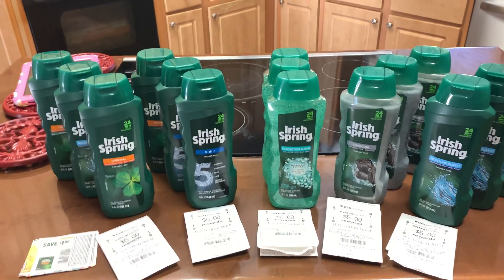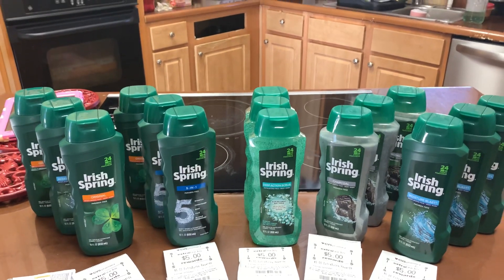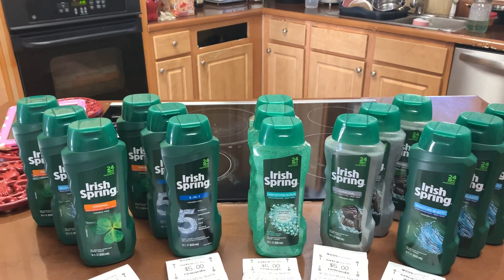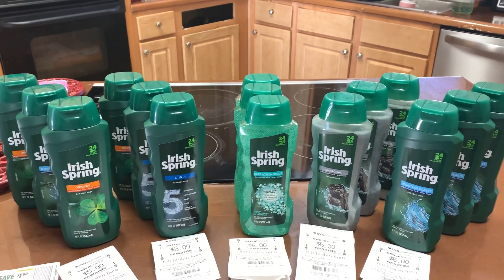Hey you guys, Essie K the Homesteader here with another CVS coupon haul for this week. You guys can still do this deal — you've got about six more hours to go and you could get this deal done at CVS.